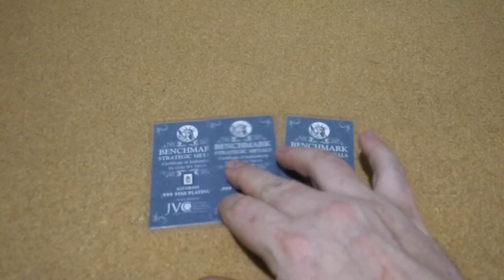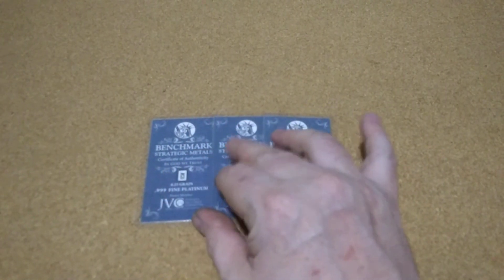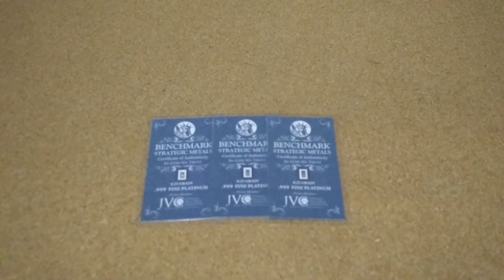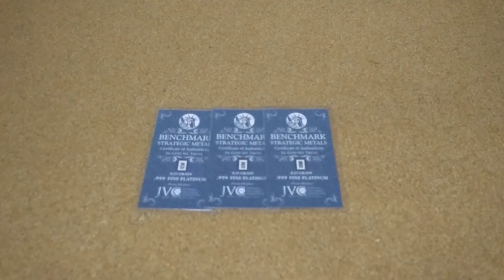I still like these, but the premium on them is just so high. Luckily all the ones I found were cheap in the beginning, or I used a gift card. So that's it.